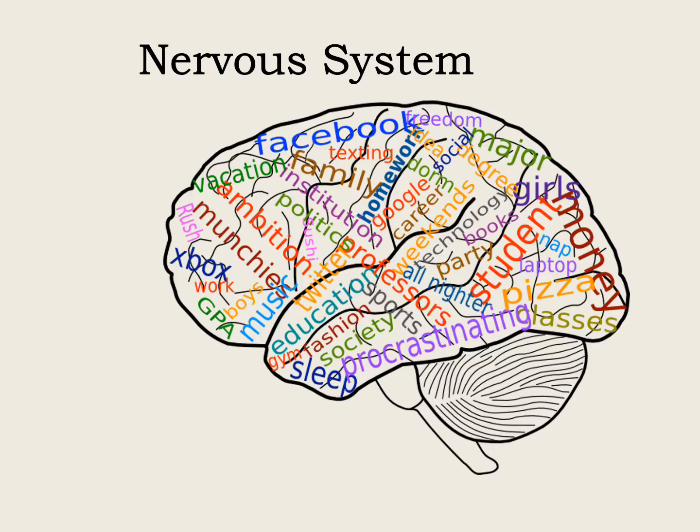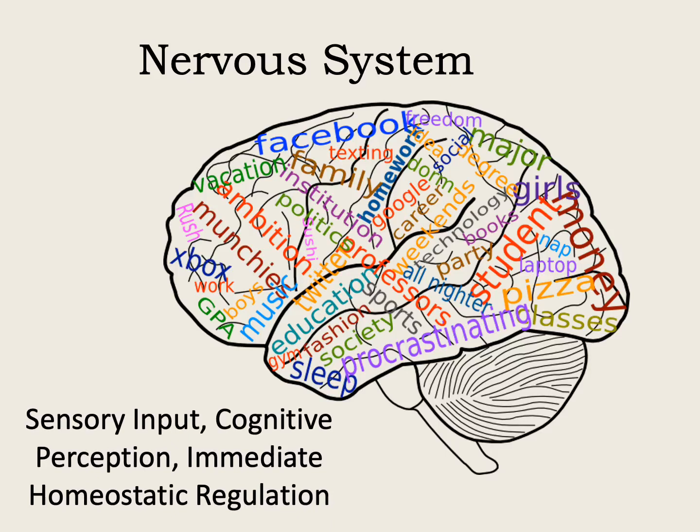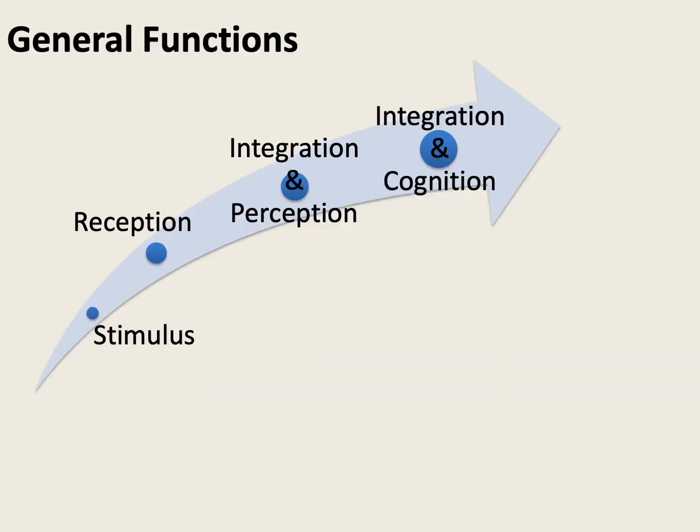We're going to take a look at the nervous system. What we're talking about when we talk about the nervous system is the ability to take sensory input, create a cognitive perception, and also have an immediate homeostatic regulation to that sensory input stimulus. The way in which this pathway works is an ascending pathway, where we start with the stimulus that leads to reception — this is all peripheral — and then we start getting what's referred to as integration and perception, which is the initiation of central function. That perception will then get integrated into cognition.